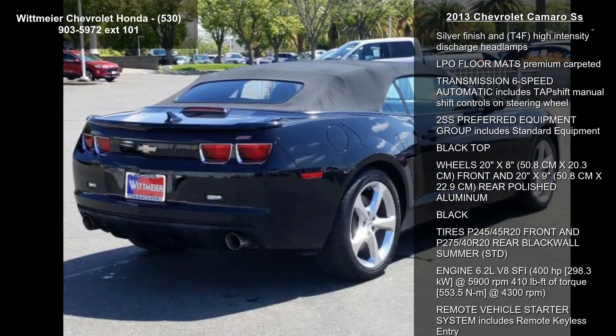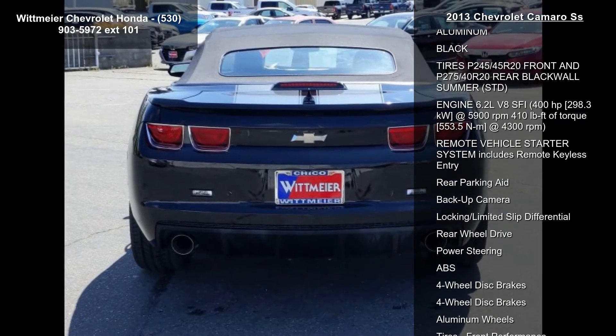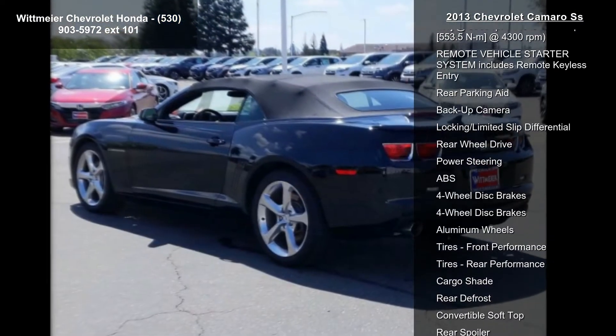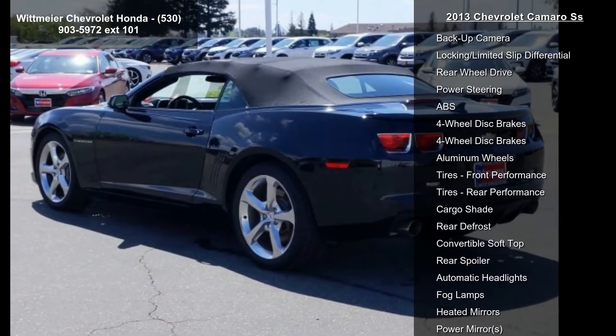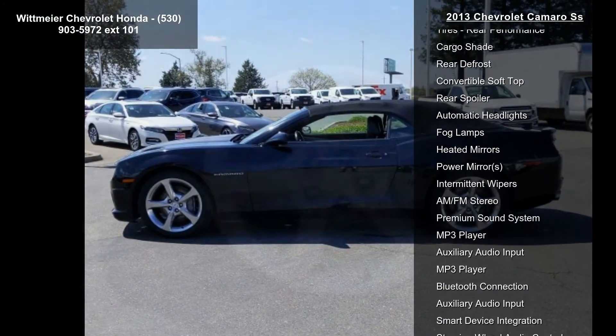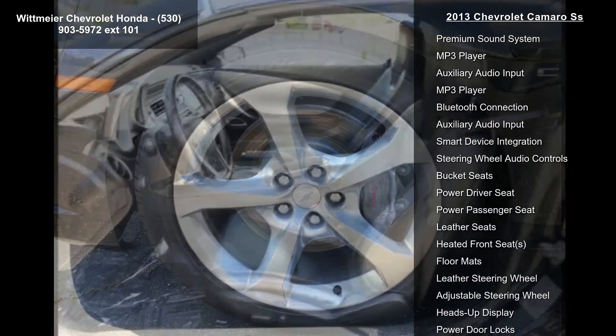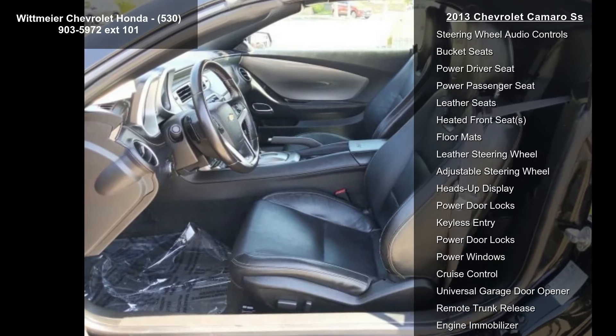This vehicle's top features include LPO embroidered center console lid, audio system 7-inch diagonal color touch screen display AM/FM stereo, seats front sport bucket includes adjustable head restraints and fixed rear seat, includes passenger side seat back mat pocket.